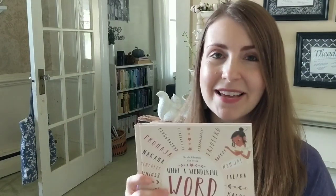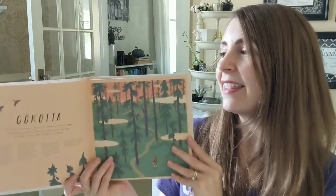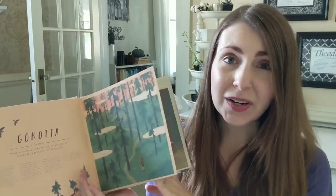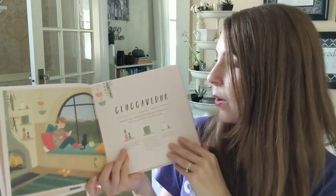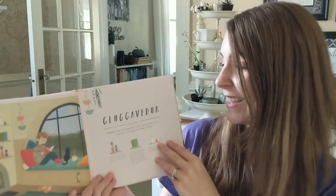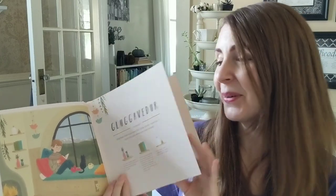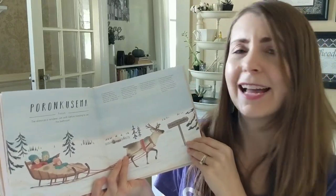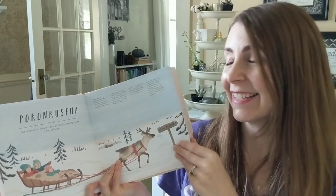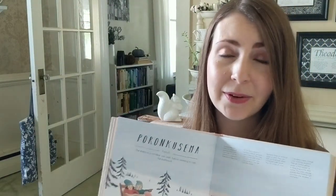Another gem in our collection is called What a Wonderful Word. This is technically a kids' book, but I personally love it for myself and I know quite a lot of other adults that would enjoy it too. This book features beautiful, untranslatable words from other cultures — words you can't translate with a single word into English. For example, 'glugavettr' is an Icelandic word for weather that looks beautiful outside the window but is much too cold when you go out. There's also a pronunciation guide in the back of the book.